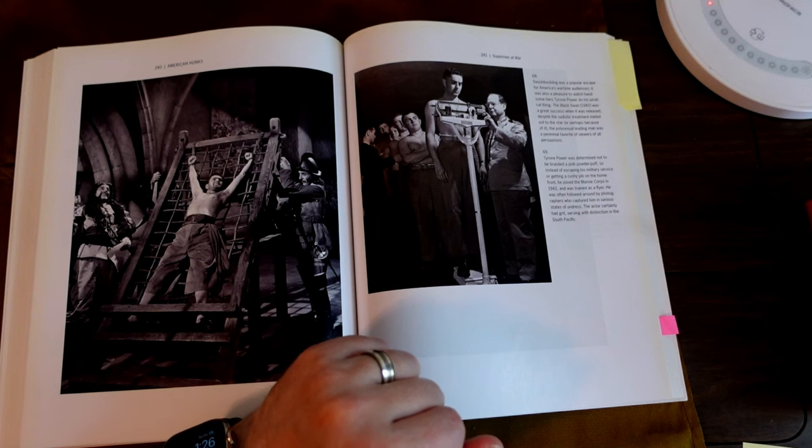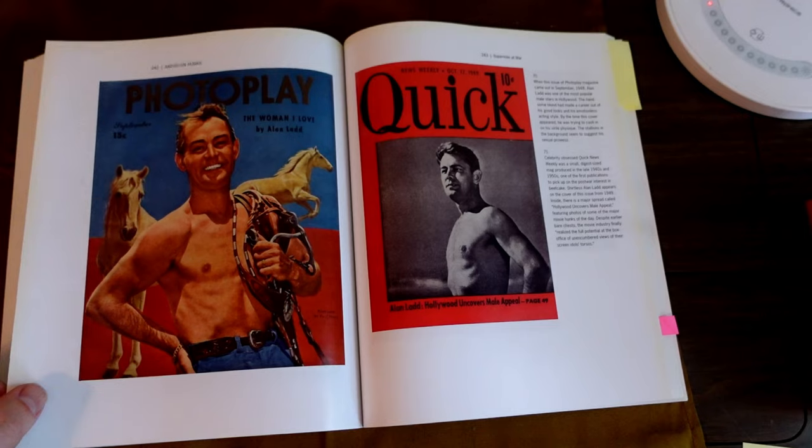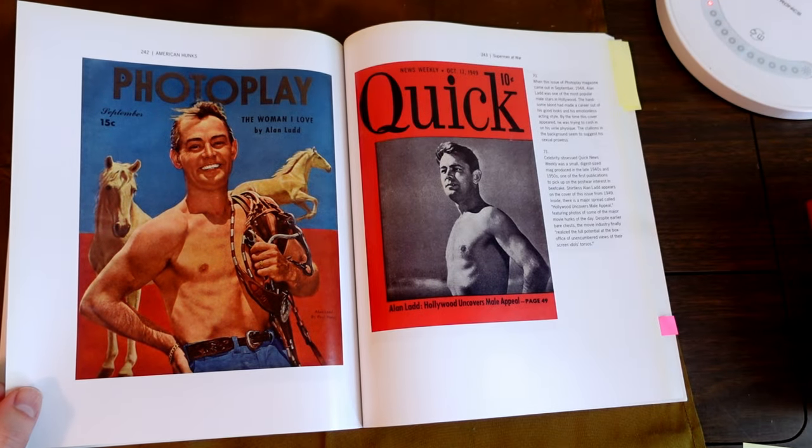He was determined not to be branded a pink powder puff, so instead of escaping his military service to get a cushy job on the home front, he joined the Marine Corps in 1942, trained as a flyer. Photo play by Alan Ladd — 'The Woman I Love.'